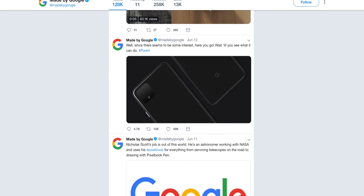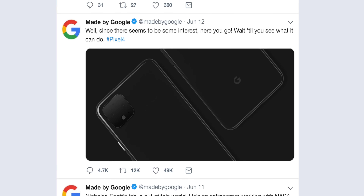Firstly, very quickly, we may as well get this right out of the way because Google themselves leaked it — and that is the rear design. We know what it's going to look like unless they're massively trolling us.